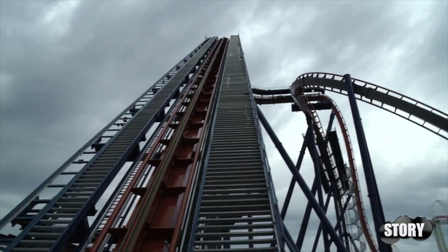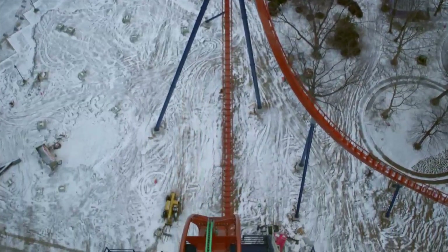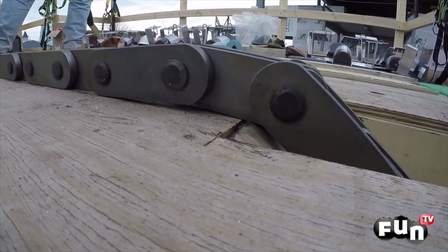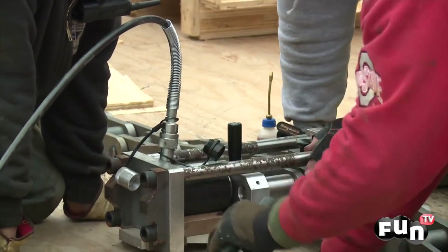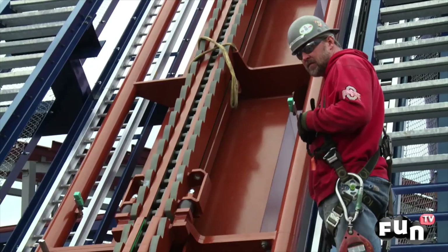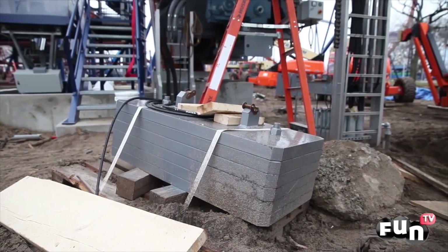Even though the ride is a complete circuit and looks finished, construction is still not complete. Next, the lift chain is installed. The entire chain is approximately 700 feet long but isn't delivered in one piece. The crew assembles links, greases it, and sends it up the lift chain trough via a crane. Once fully installed, tension is added to the chain by adding counterweights.